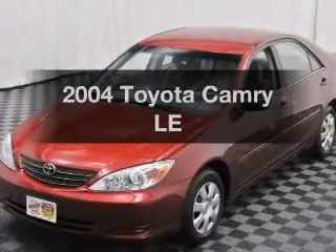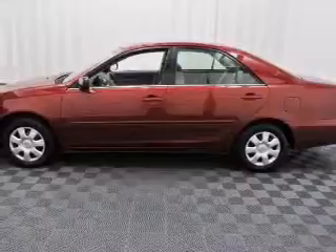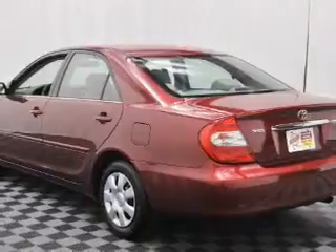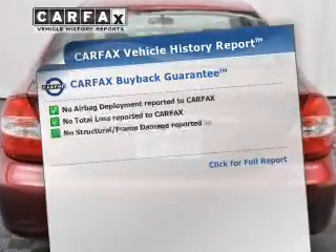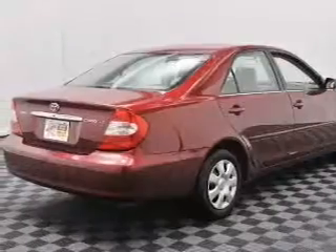Imagine yourself in this 2004 Toyota Camry. If you're looking for an automobile with great attributes, look no further. The powertrain includes front-wheel drive with an efficient four-cylinder engine connected to a smooth-shifting automatic transmission. Premium wheels lend a distinctive appearance. A vehicle history report from Carfax, the most trusted provider of vehicle history information, is offered to provide you with peace of mind.